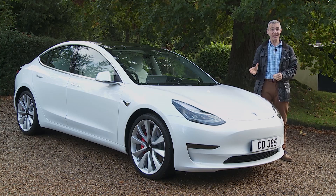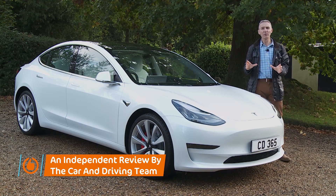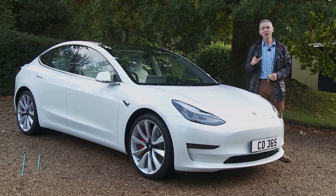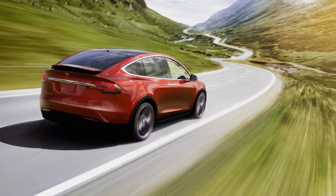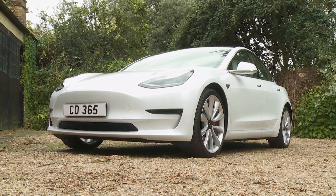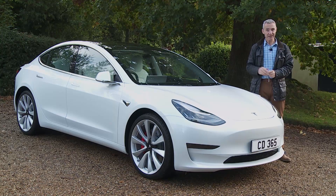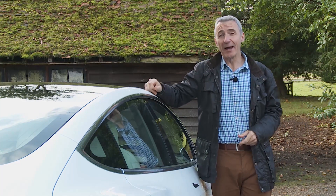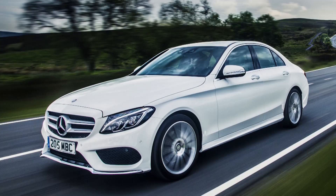This is where Tesla starts getting serious. From its establishment back in 2003, the company's goal was always to make cars that would provide a credible alternative to mass-market combustion engine models. The company's initial contenders, the Model S and the Model X, showed what was possible in the pricey luxury segment, but it's the Model 3 that brings the Elon Musk global vision within reach of the man in the street. Prices start at around £38,000, placing this saloon plumb into BMW 3 Series and Mercedes C-Class territory.